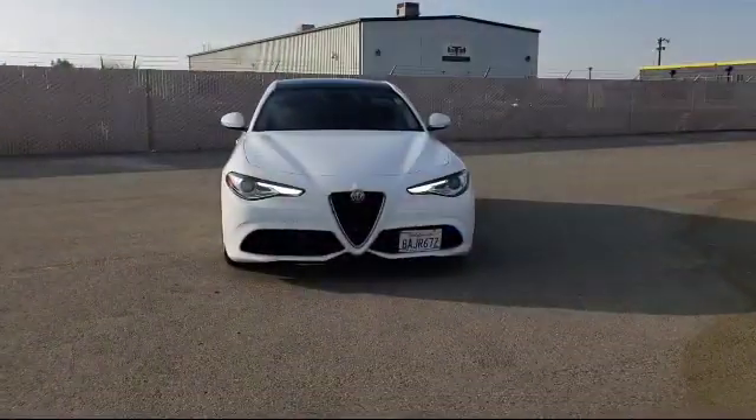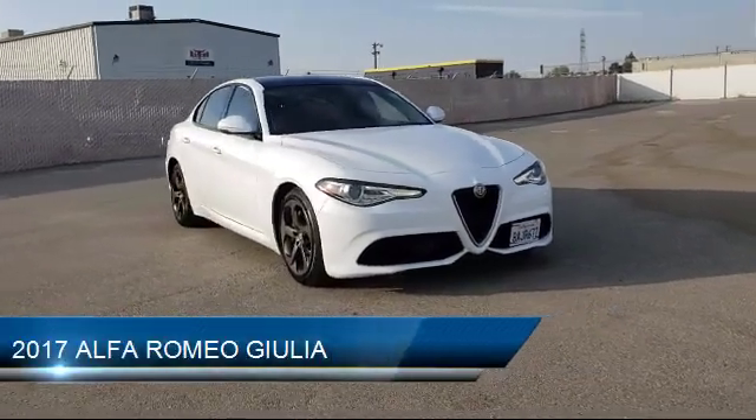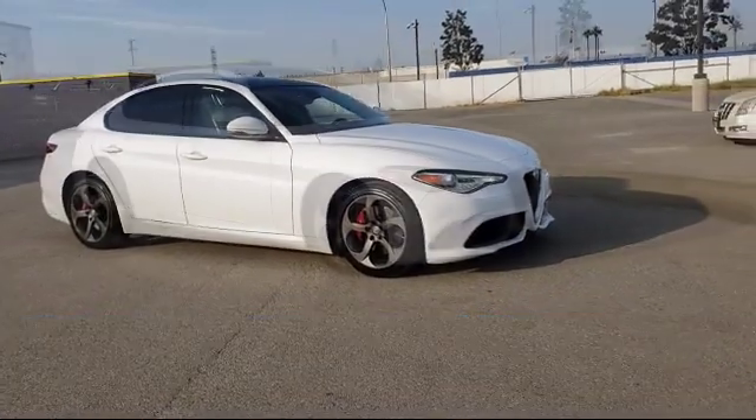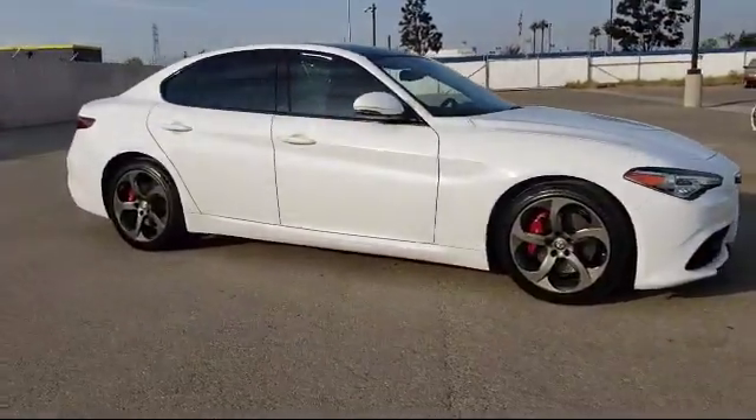It comes equipped with a leather-wrapped steering wheel, tire pressure monitoring system, keyless entry, remote start system, rain-sensitive windshield wipers, a powerful and efficient turbocharged engine, and electronic stability control.